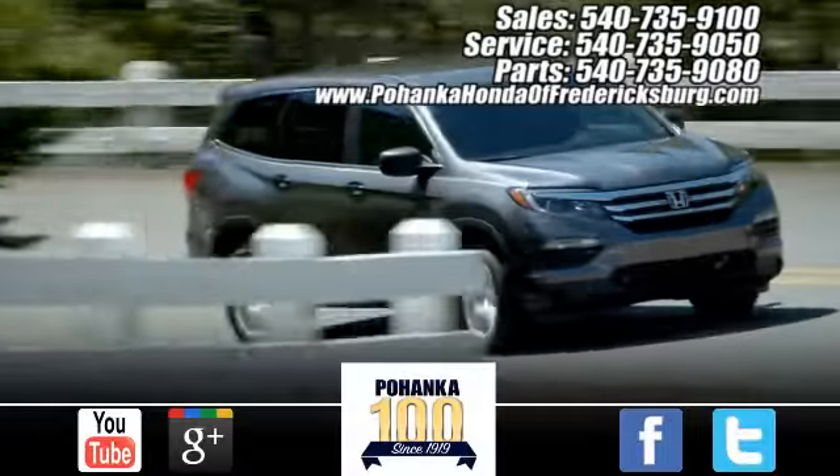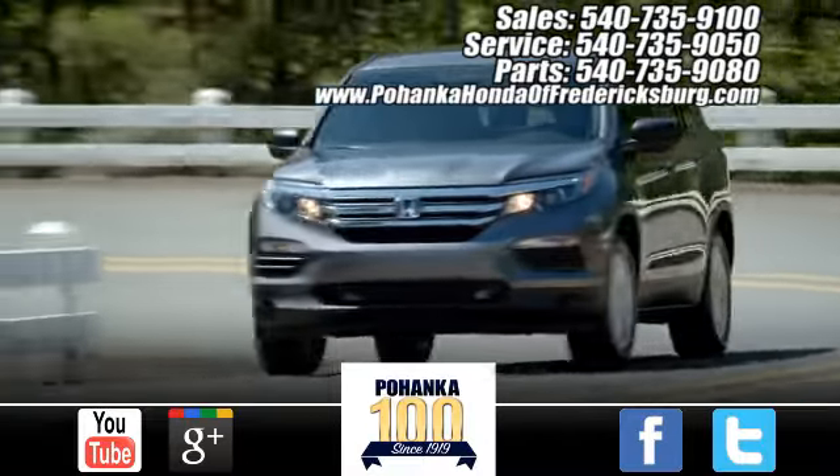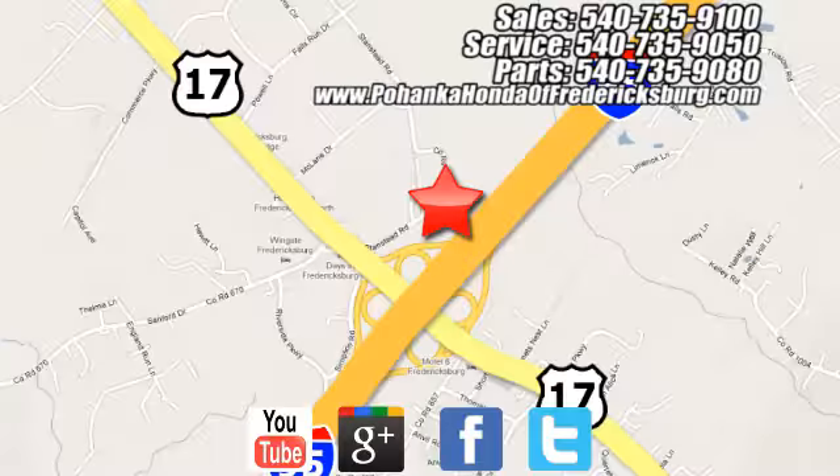Test drive it today. Bohanka Honda of Fredericksburg is a great place to buy a car. Conveniently located at 60 South Gateway Drive in Fredericksburg.